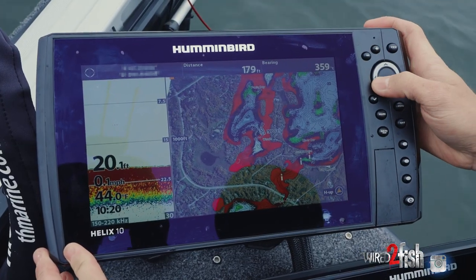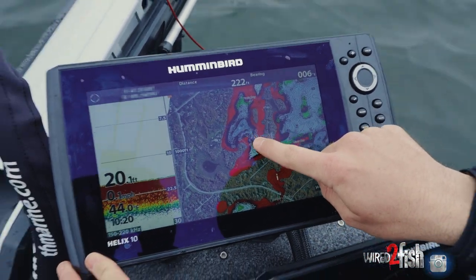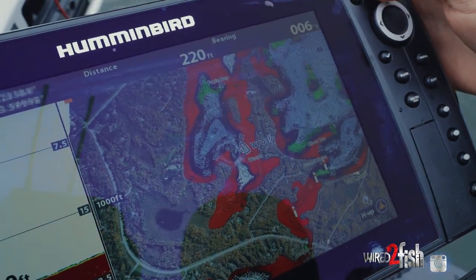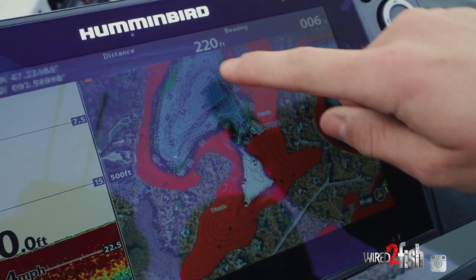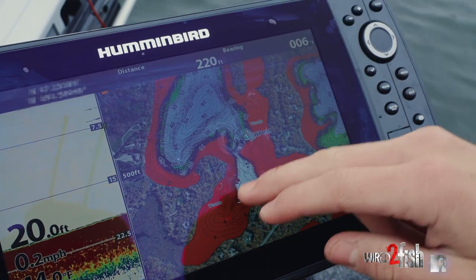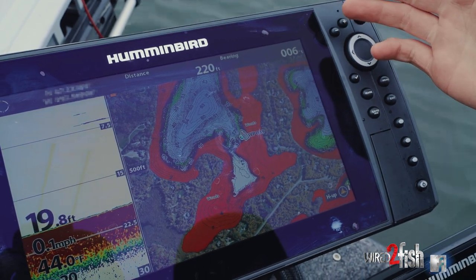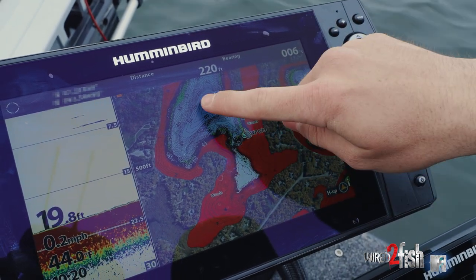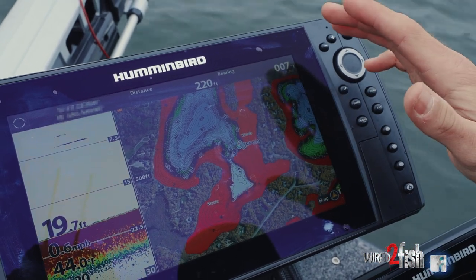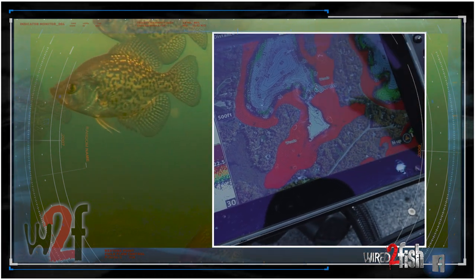If I zoom out here and give you guys a little better picture — we have a real deep basin here, and then up here is a nice shallow spawning bay. These fish have made the trek all the way in here. And then once we get some cold water, they're not going to want to go all the way back out, but they are looking for a little more consistent water temperature. So they go about halfway to find a little bit more consistent water temp and just hang out there until we get warmer days, then slide back up.